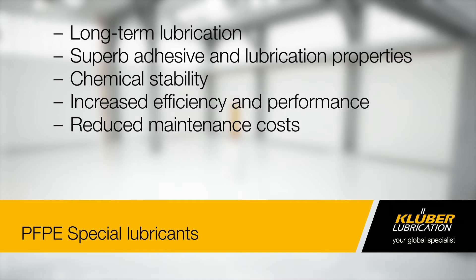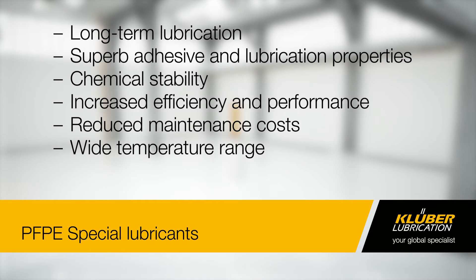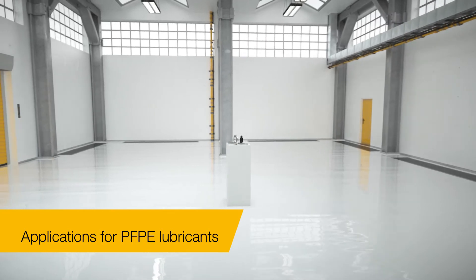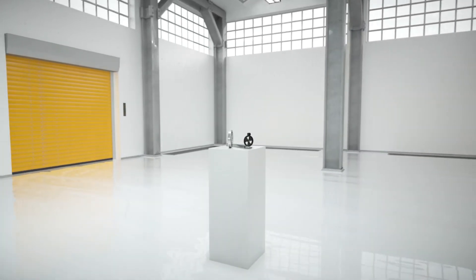Our products are ideal for use with highly reactive chemicals, sensitive materials, and high variations in temperature. What makes our PFPE Special Lubricants so powerful? This video will give you an insight.